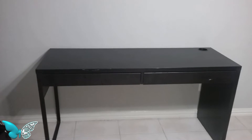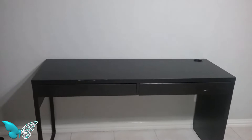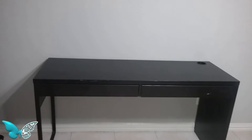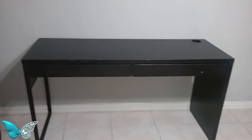My daughter called me up and she told me she had one for me. So here it is. It's the right color for my desk in there — it's the blackish-brown color, the two-drawer Mickey desk.